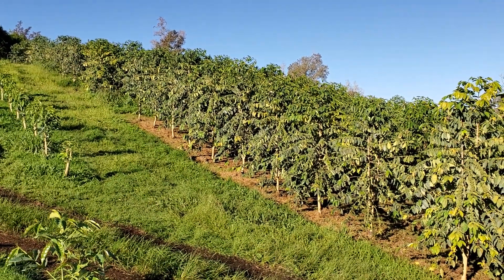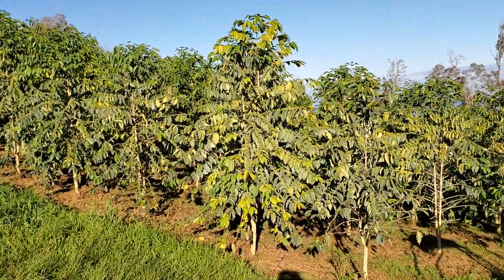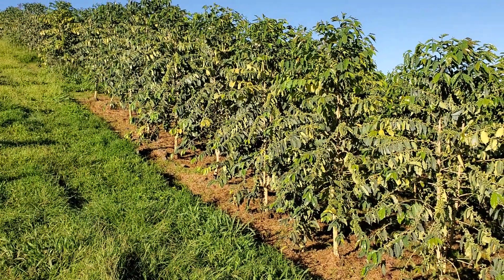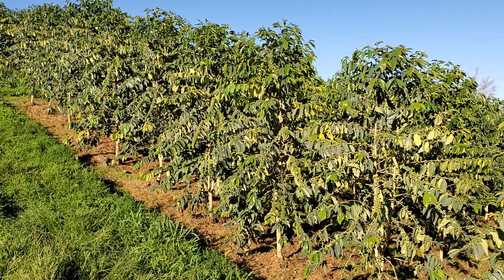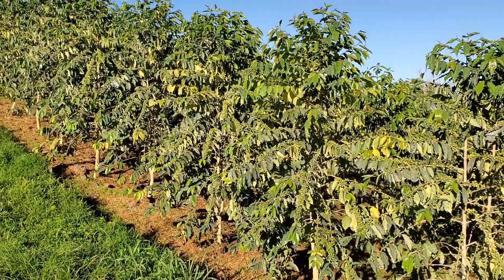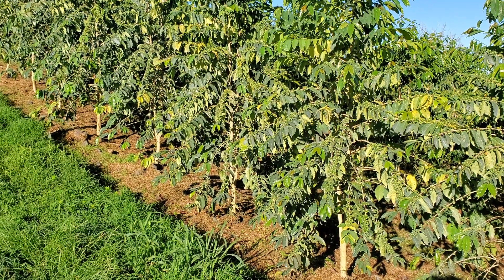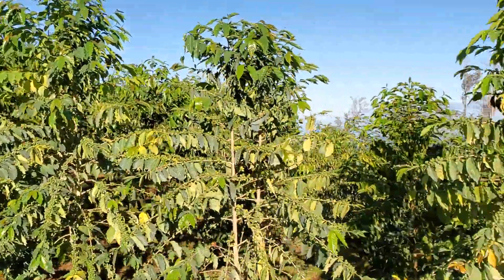We seem to have the rust kind of dealt with somewhat, but it's slowly creeping ahead of us. We're gonna get our crop this year for sure — still organic certified. If it gets real bad, we might have to drop our organic certification next year and combat it with chemicals. At least we'll still be producing 100% Kona coffee, just not organic. But we're gonna do everything we can to stay organic. I've got a regimen in place, rotating six different products and applying every two weeks.